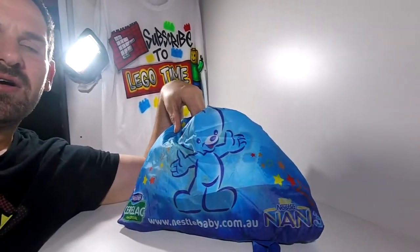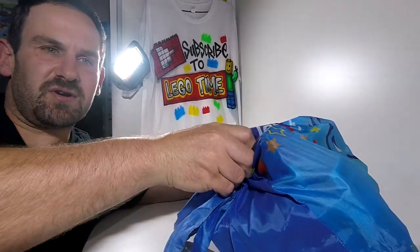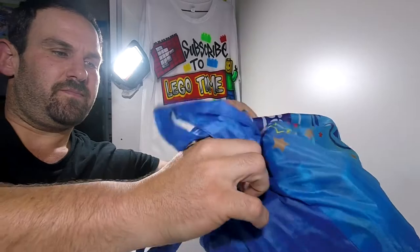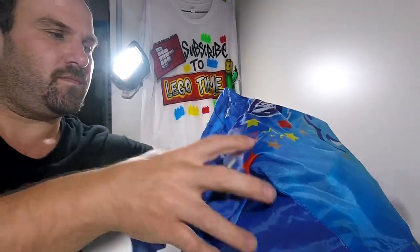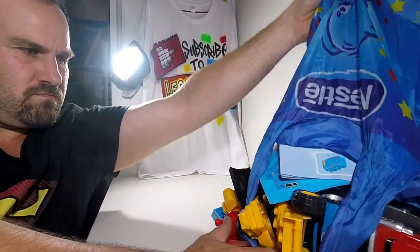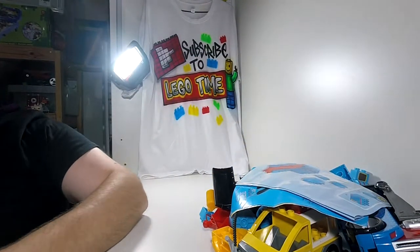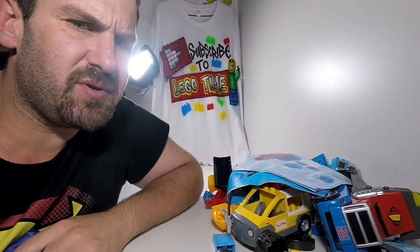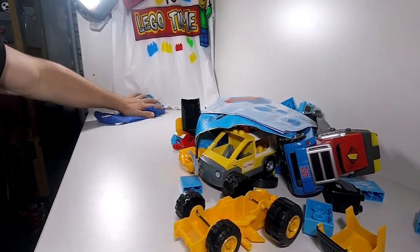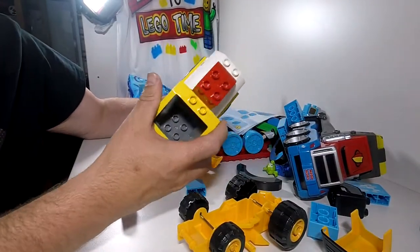So, this is the bag — oh sorry, this is the bag of Mega Bloks that I picked up.